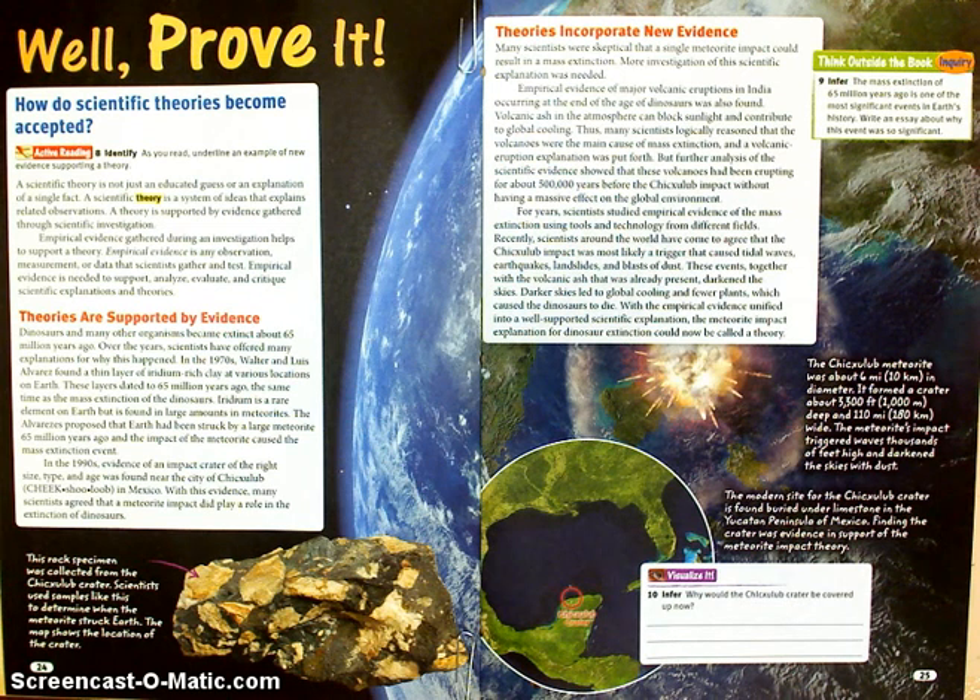In the 1990s, evidence of an impact crater of the right size, type, and age was found near the city of Chicxulub in Mexico. With this evidence, many scientists agreed that a meteorite impact did play a role in the extinction of the dinosaurs.